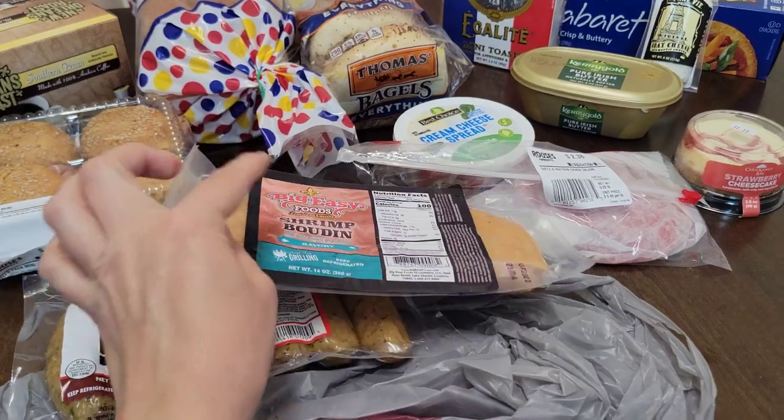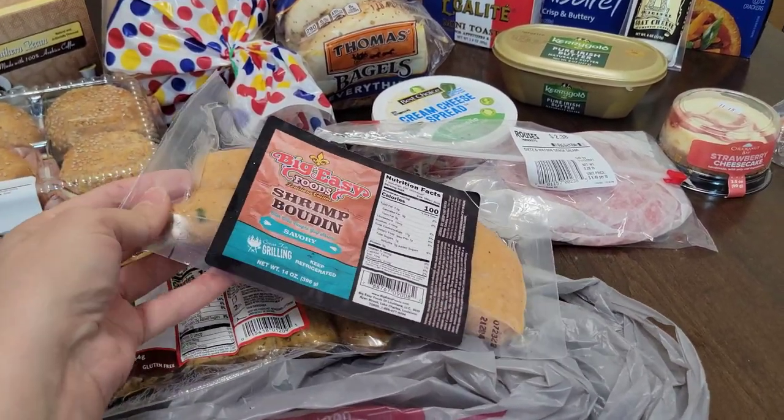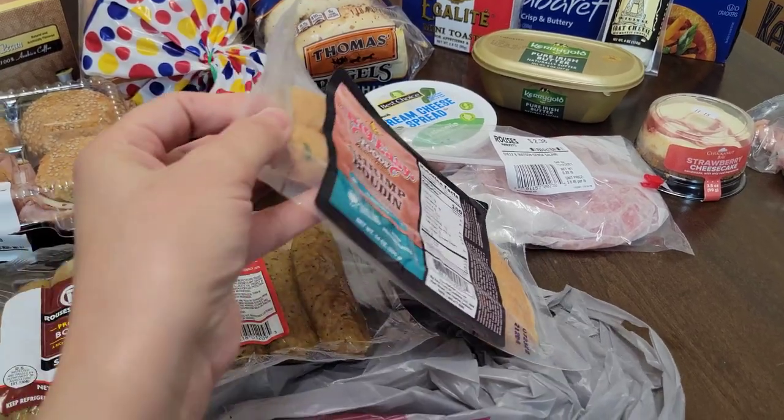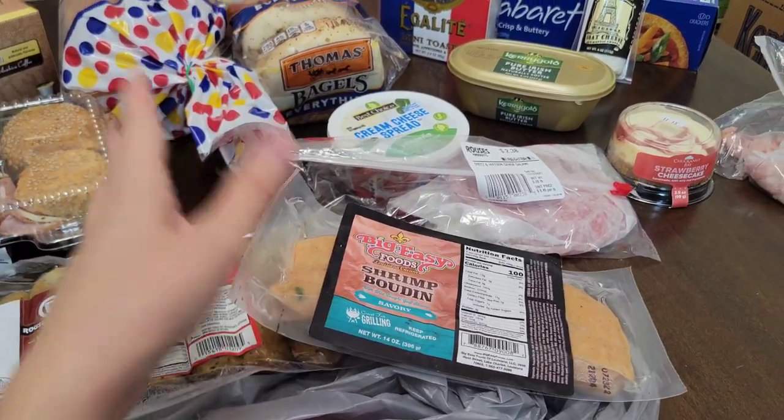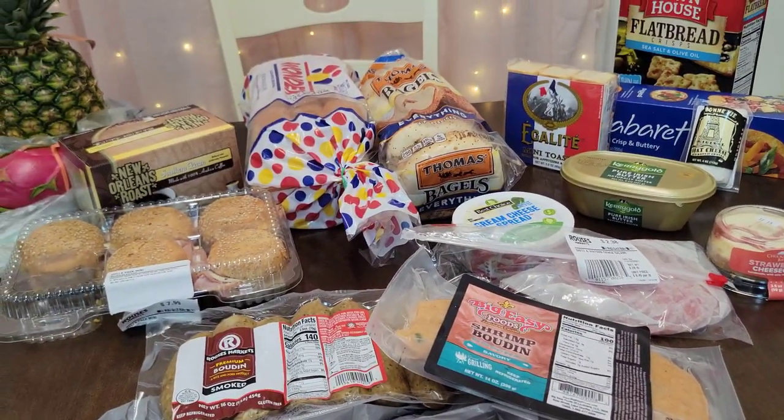I also got this Big Easy shrimp boudin. Now that's something I'll eat — I love me some shrimp. So I might make this this weekend, just try something different. That's why I want to do this charcuterie board, I just want to try something different.